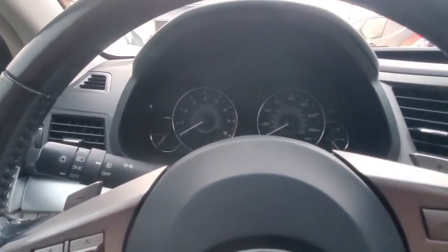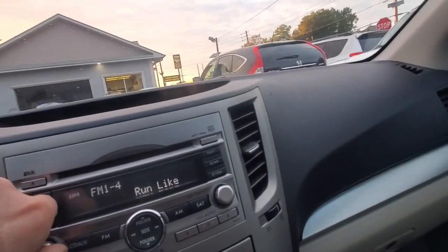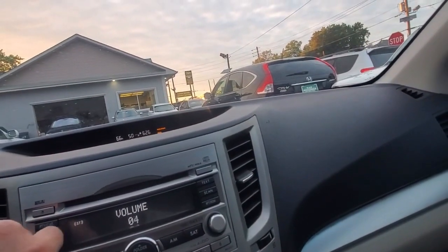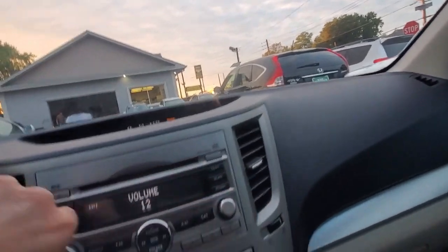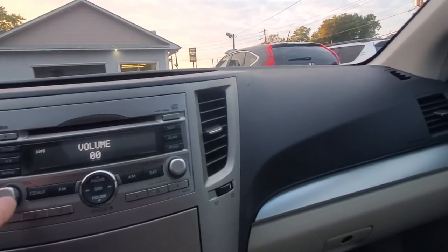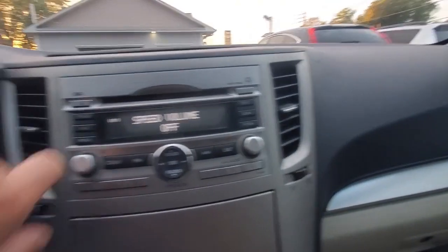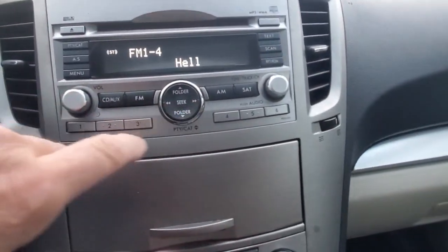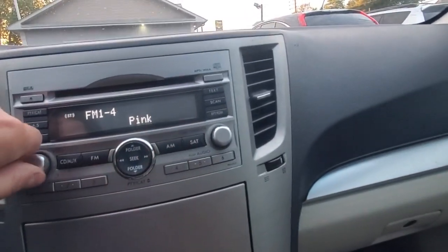At this time we're going to start the car, confirm the mileage, and confirm all the functions are working. It's at 164,000 miles. You can hear the radio is already working — we've got some Pink Floyd going on. Speed and volume look good — basic radio.